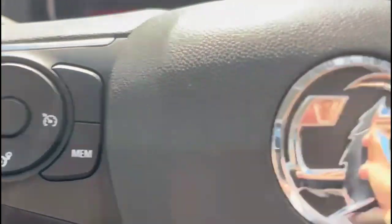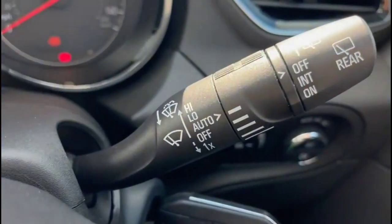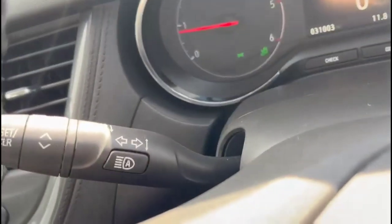There's a multi-function steering wheel with cruise control, plus audio and Bluetooth controls. The vehicle also features automatic wipers, high beam assist, and a central display.